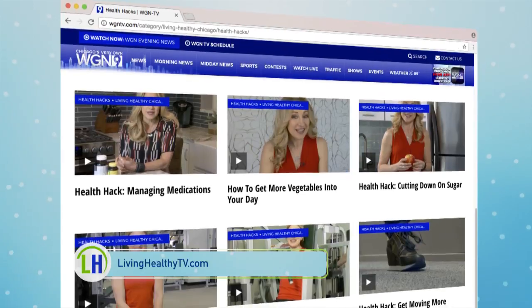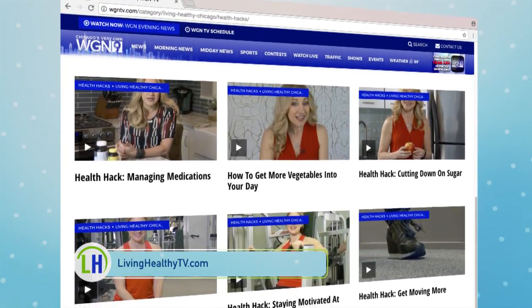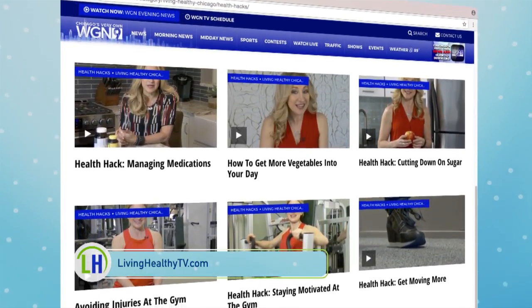Thank you so much, Doctor. To learn more about other medical procedures, head to our website at livinghealthytv.com.